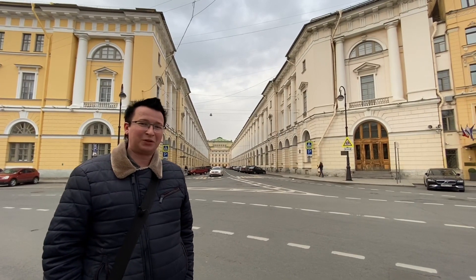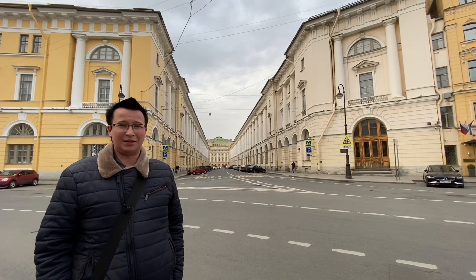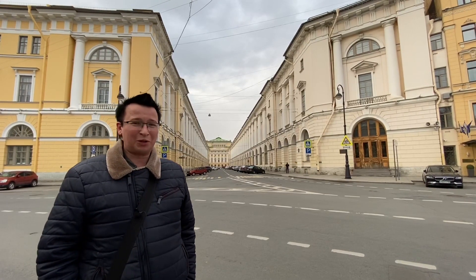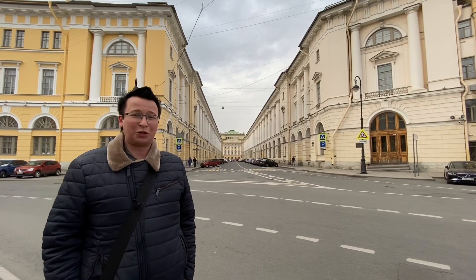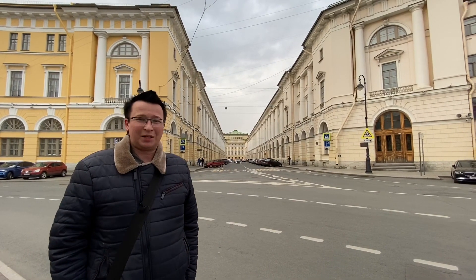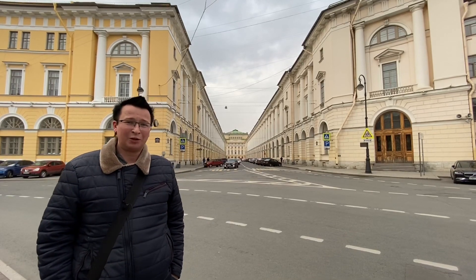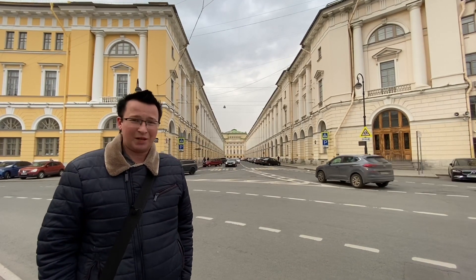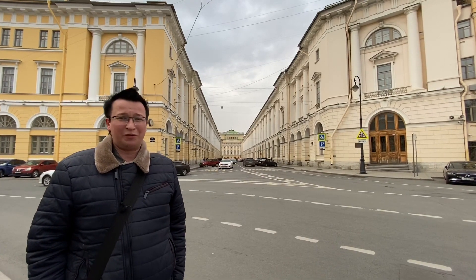Перед вами потрясающая улица, которая ведет от Фонтанки к заднему фасаду Александринского театра и сегодня носит имя своего создателя — улица Зодчего Росси. Про этого архитектора говорили так: он не может строить отдельные дома, он может строить только ансамбли. Росси действительно мыслил как архитектор древности: если он брался за постройку того или иного сооружения, то перепланировал все окрестные кварталы и создавал там новые улицы и новые здания.